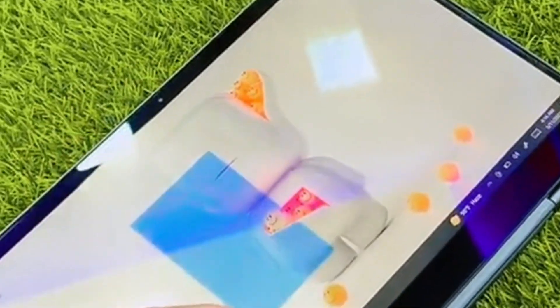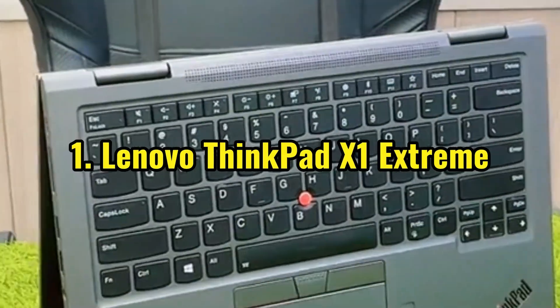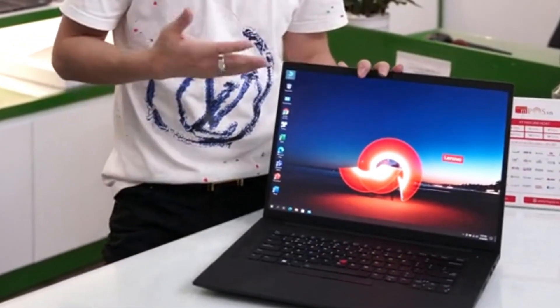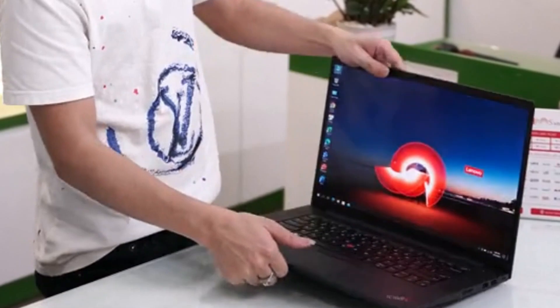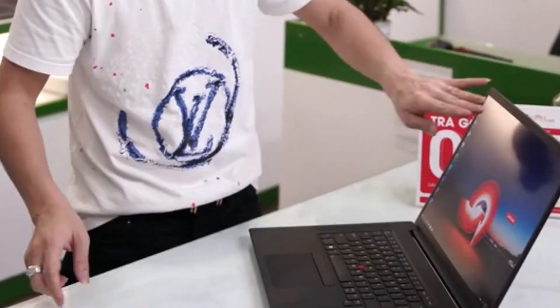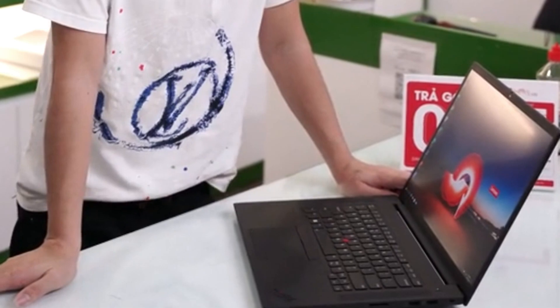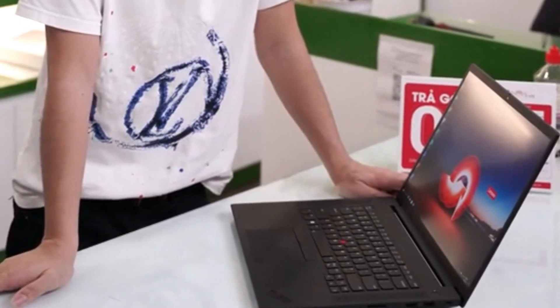Number 1: Lenovo ThinkPad X1 Extreme. And finally, the undisputed king of our list — the Lenovo ThinkPad X1 Extreme. This beast of a machine is built for serious programmers. It boasts top-of-the-line specs, a fantastic keyboard that coders will love, and a durable design that can handle anything you throw at it. Whether you're developing complex games or running AI simulations, the ThinkPad X1 Extreme can handle it all.